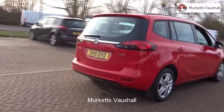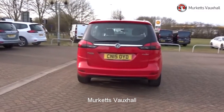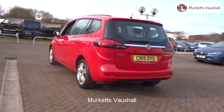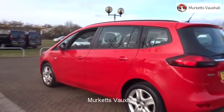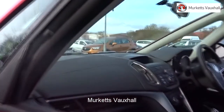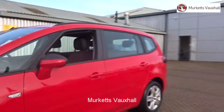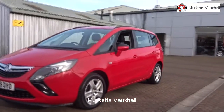Feel confident buying your next vehicle from Merkitt's group knowing that every car has been approved following a comprehensive vehicle mechanical check and body inspection. If any vehicle requires replacement parts or servicing, only genuine manufacturer-approved parts and fluids are used. All used vehicles come with an extendable fully comprehensive warranty to provide you with absolute peace of mind. Our sales team will tailor a finance package that suits your needs at very competitive rates. Please visit the website or call us on the number below. We look forward to hearing from you soon.